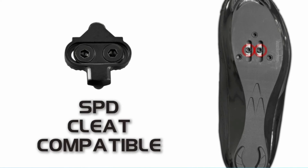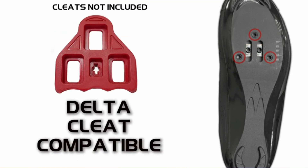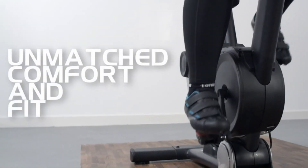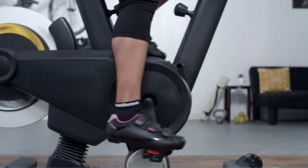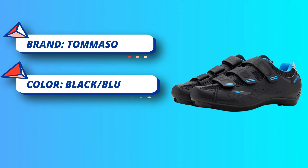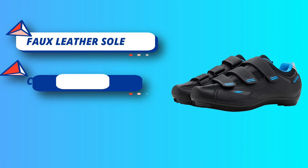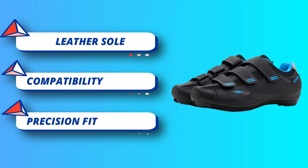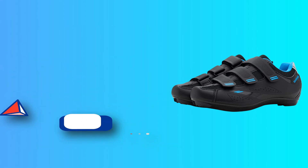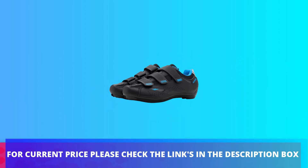The cleat area is compatible with 2-bolt and 3-bolt cleats, offering the perfect platform no matter what pedals you ride. The shoe comes with a 2-year manufacturer's warranty. Please use the size chart to ensure correct fit; if unsure of sizing, check the CM sizing on your current shoes. Low-profile hook and lock velcro straps offer precision ergonomic fit, adding comfort and security to all of your rides. Get the most out of every pedal stroke with our fiberglass reinforced sole. For current price, please check the links in the description box.